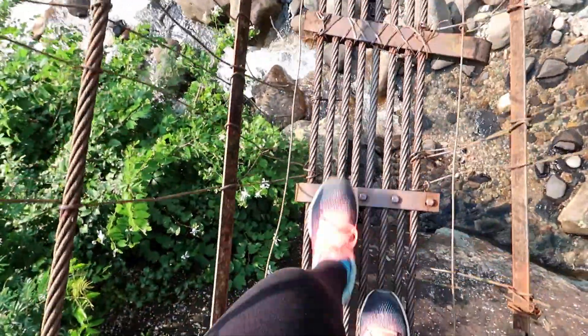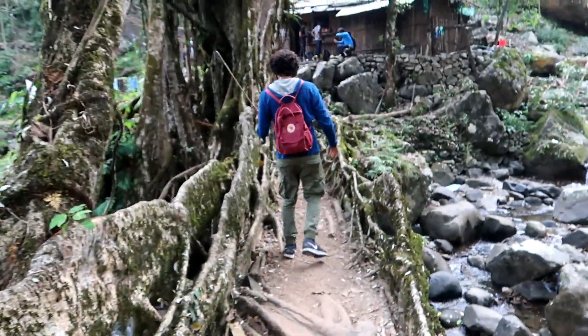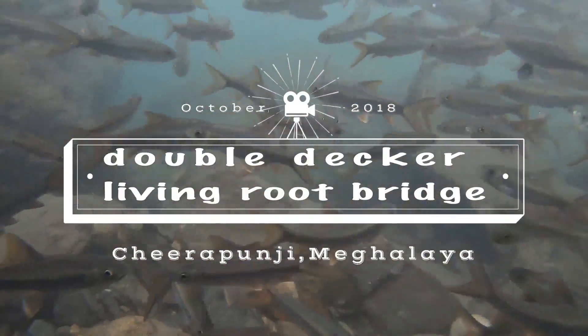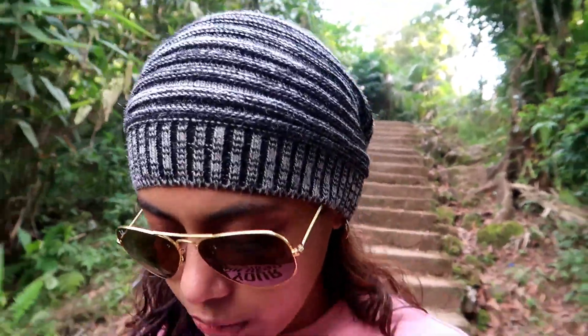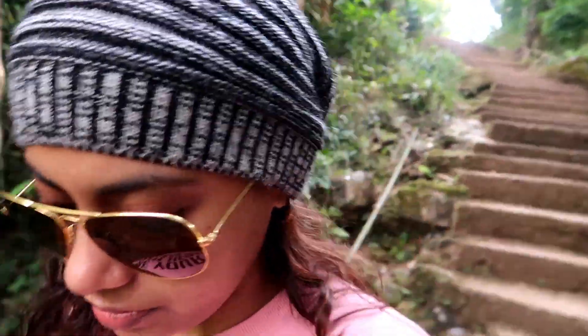Woah! It's cold. Hey you guys, we are in the lower Kherapunji region and we are going to the double decker route bridge. We have already started our descent because it is a three kilometer descent. We just parked our bike upstairs and we are passing through some village to reach the double decker route bridge. We have to come up before it gets dark, so let's go!